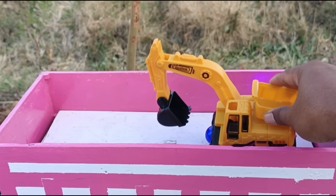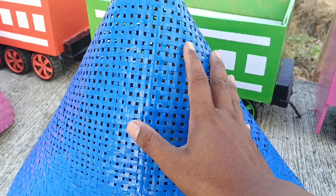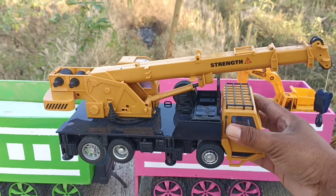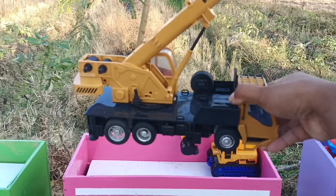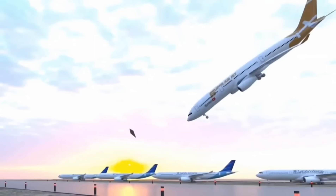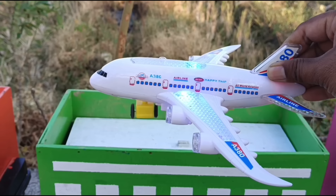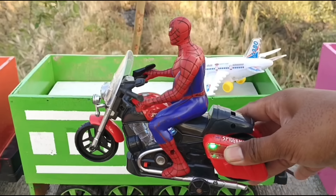Mantap sekali, kita lanjut lagi buka kerucut warna biru teman-teman, ayo tebak lagi isinya apa! Wah, ada truk Derek! Keren sekali, yang ini pesawat terbang. Bagus sekali, ini sepeda motor.